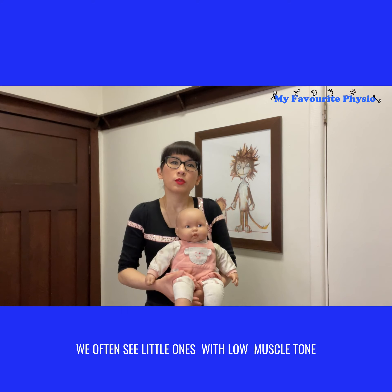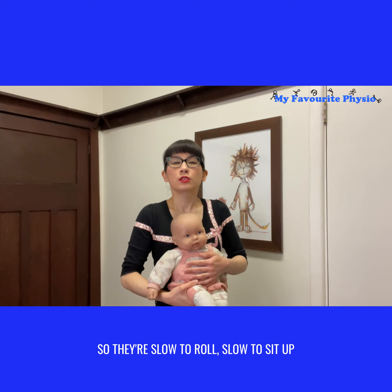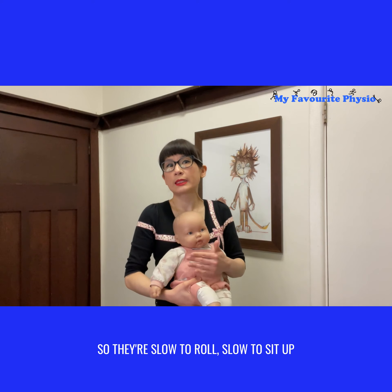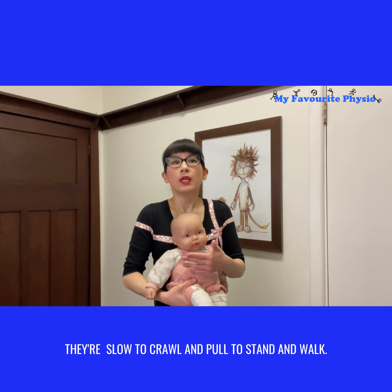We often see little ones with low muscle tone have delayed gross motor skills. They're slow to roll, slow to sit up, slow to crawl, and slow to pull to stand and walk.